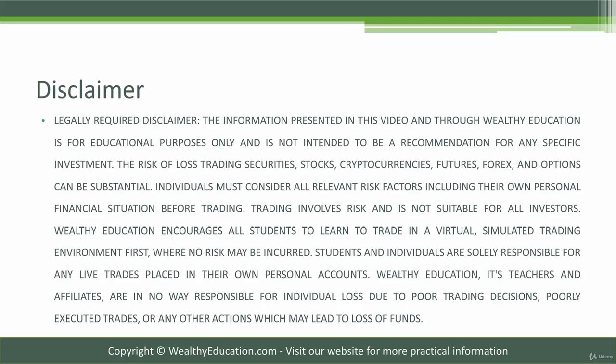Hi everyone, this is Stephen. Before we get into the course, I'd like to go through the disclaimer. The information presented in this video and all the videos in this course are through Wealthy Education and are for educational purposes only, and should not be construed as advice to buy or sell any specific security, equity, or option.